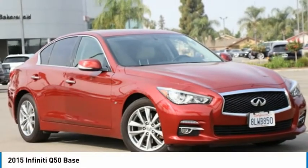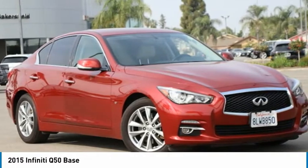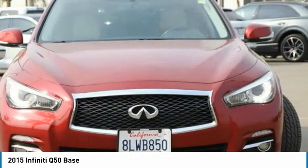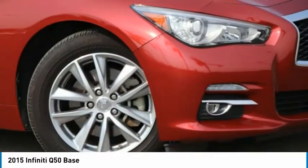Today, with the 2015 Infiniti Q50. The Q50 has elevated design expression by breaking all the design rules. Along with the signature appearance, it also comes with power.